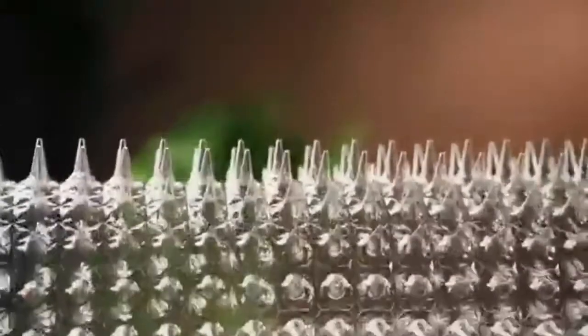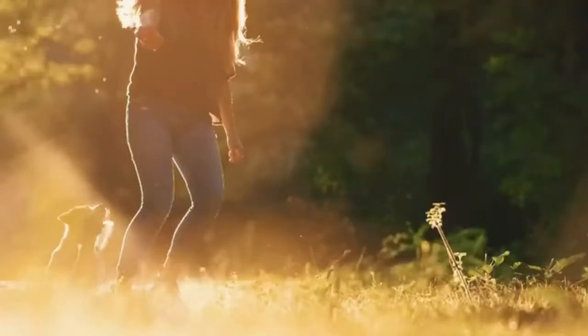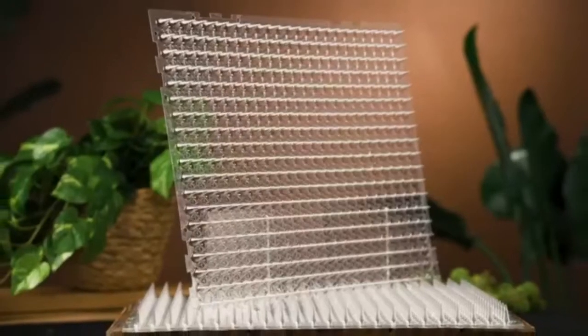Couch Protector — keep pets from damaging your furniture by placing the mats on tables, sofas, and chairs. Use outdoors to shoo away a pesky squirrel, or keep your dog or cat from digging up your garden beds.